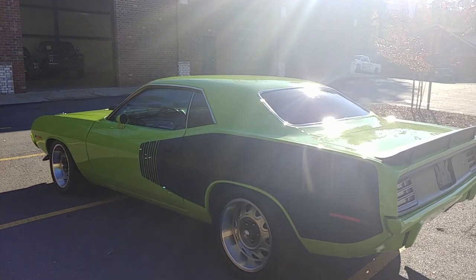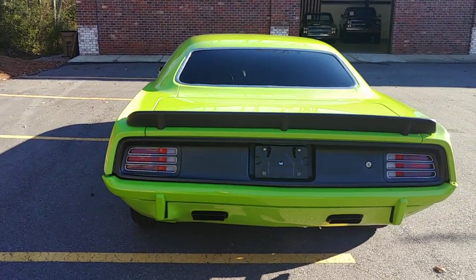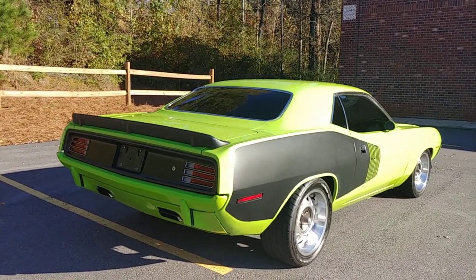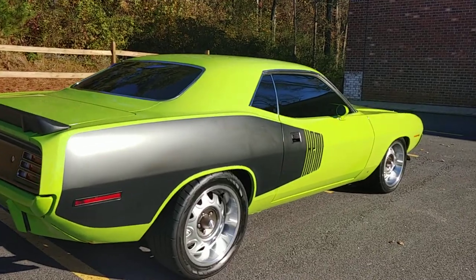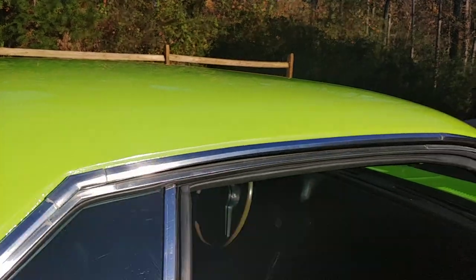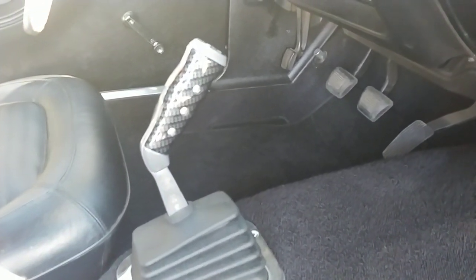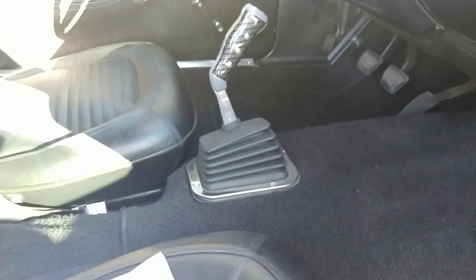It's got that four-speed manual transmission and, of course, a pistol grip shifter. I love that they left the four-speed in it and didn't upgrade to a six-speed manual or something — keep some of the nostalgia, I always say. And with that 3.55 gear, it's going to shift fine on the highway or around town. Look at that pistol grip shifter with the carbon fiber inserts — I'm in love.